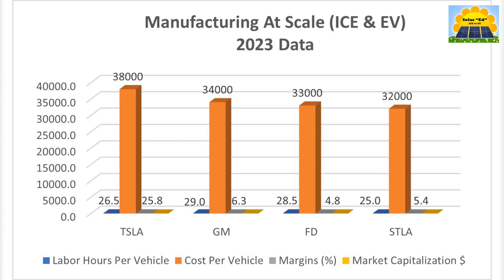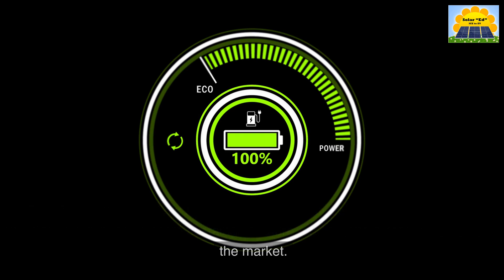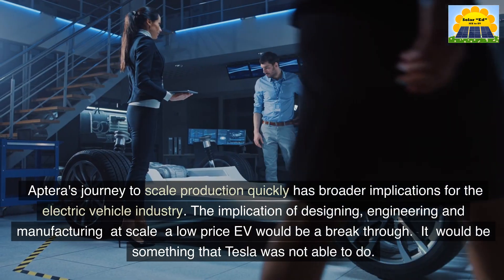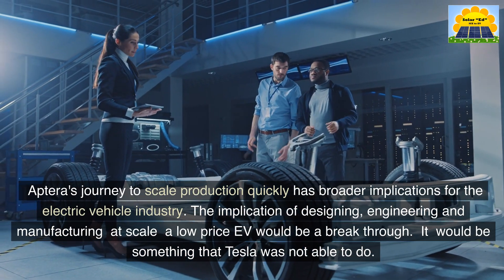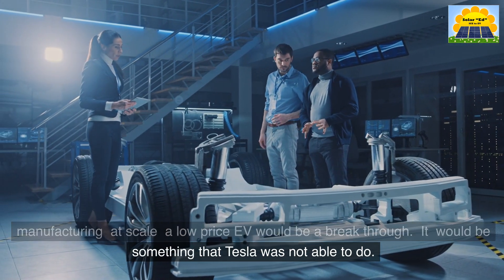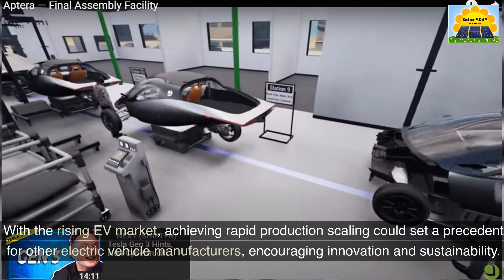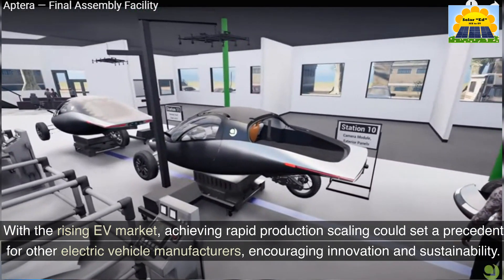The clock is ticking for Aptera, but what are the potential benefits of achieving rapid production scaling? Rapid scaling could allow Aptera to meet the increasing demand for electric vehicles, contribute to a more sustainable future, and secure a competitive edge in the market. Designing, engineering, and manufacturing at scale a low-price EV would be a breakthrough — something that Tesla was not able to do. With the rising EV market, achieving rapid production scaling could set a precedent for other electric vehicle manufacturers, encouraging innovation and sustainability.